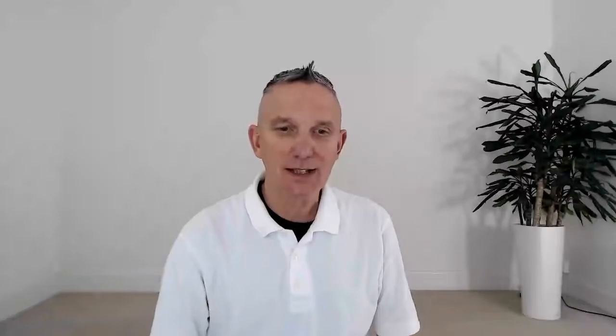Okay so now it's time for point of the week. One of my favorite points — it's a really good one, and it's very close to large intestine 10. It's actually large intestine 11. It's called Quchi, or 'Pool at the Bend', and I'll show you exactly how to find it.